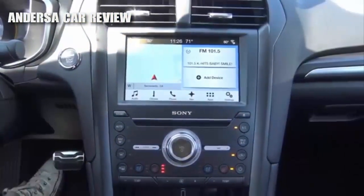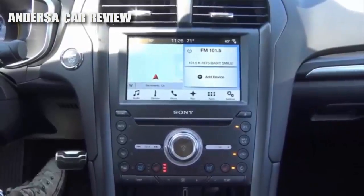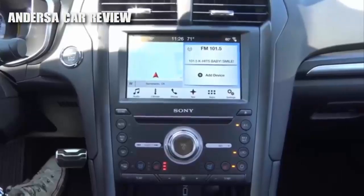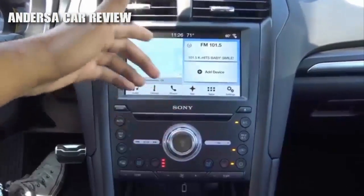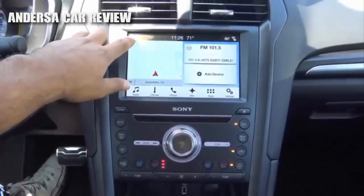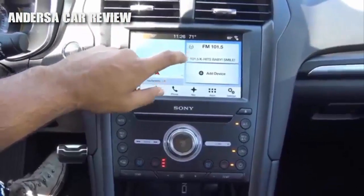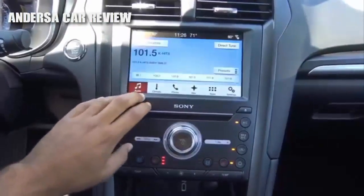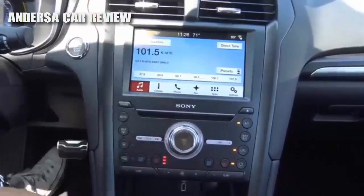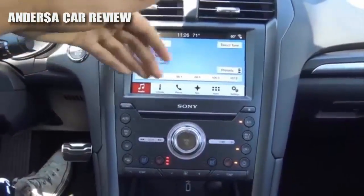Now let's get to the main head unit — this is the SYNC 3 infotainment system. I love it because it's very simple and intuitive. This is your home screen, and to go to it you just press the home button in the upper left-hand corner. It shows your navigation, audio, and Bluetooth device. The responsiveness is lightning quick on the system.